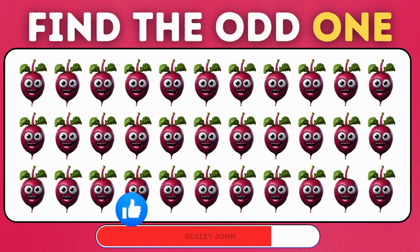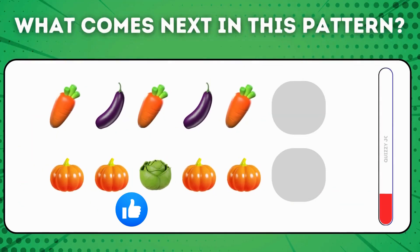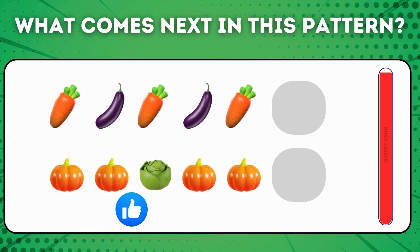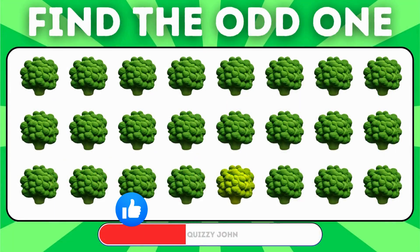Identify the beetroot that stands out from the others! Can you figure out what comes next in this pattern? Which broccoli is the odd one out?